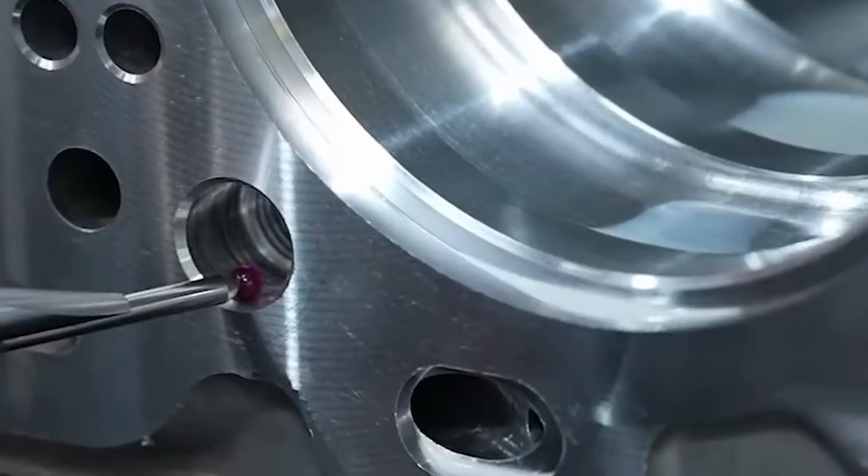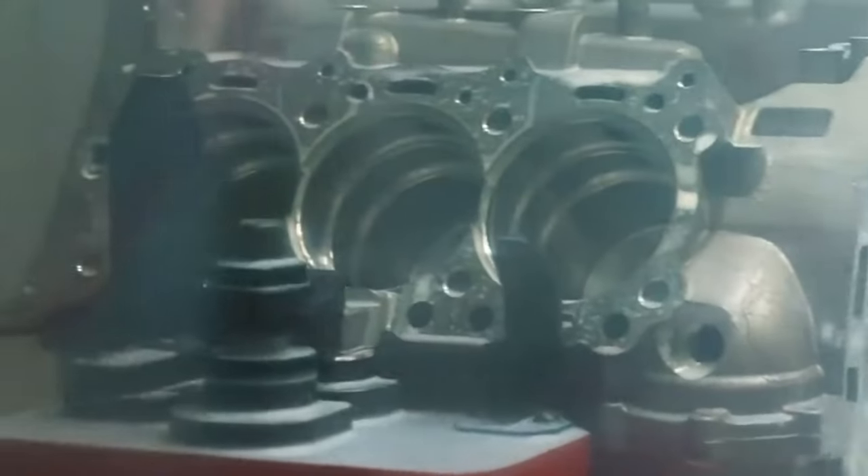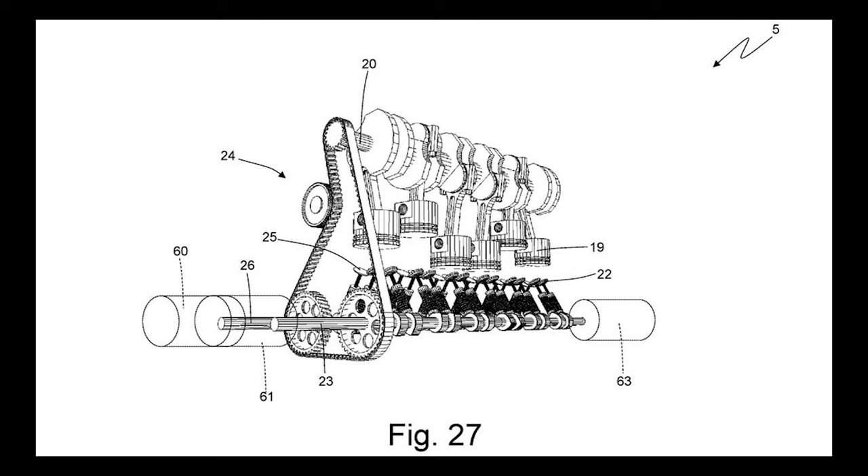But Ferrari's engine is a little different. Their new patent shows an unconventional, upside-down hydrogen inline-six engine. I shit you not, this is the motor described in the document.